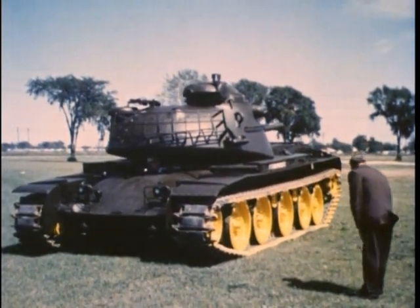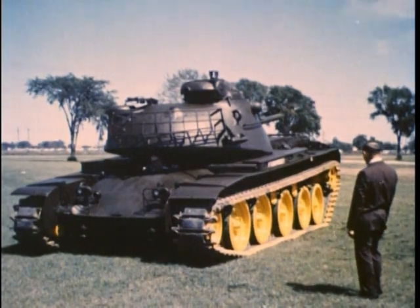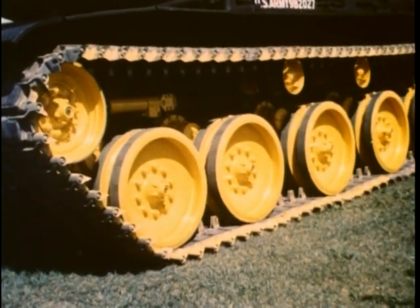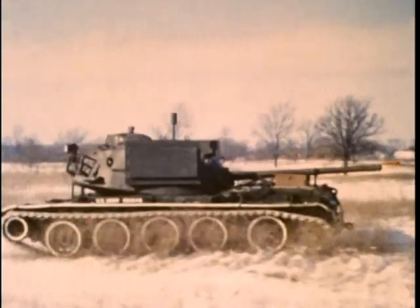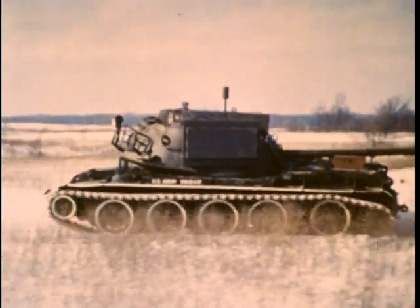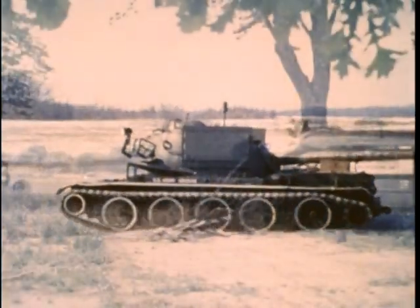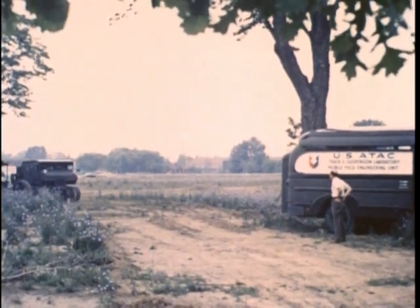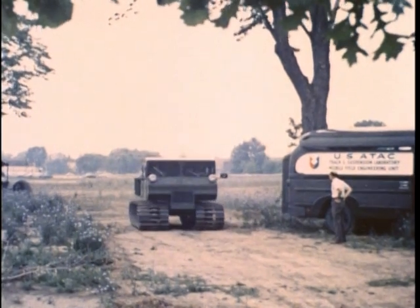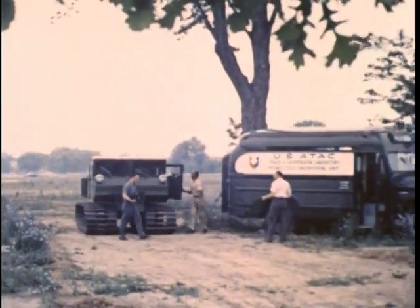Suspension systems that permit better riding characteristics and a more stable gun platform is one of the jobs of ATAC's research experts in the track and suspension laboratory. One outstanding result of this research is the hydro-pneumatic springing device, which allows tracked combat vehicles to negotiate broken terrain at higher speeds and to provide a self-leveling firing platform for vehicle armament. Test capabilities of the track and suspension labs are not limited to the main facility at Warren, Michigan. Through the use of its mobile laboratory, new vehicles such as this model submitted by a civilian contractor may be tested anywhere in the country. Results of these tests can be evaluated immediately by the technical personnel who man the mobile laboratory.